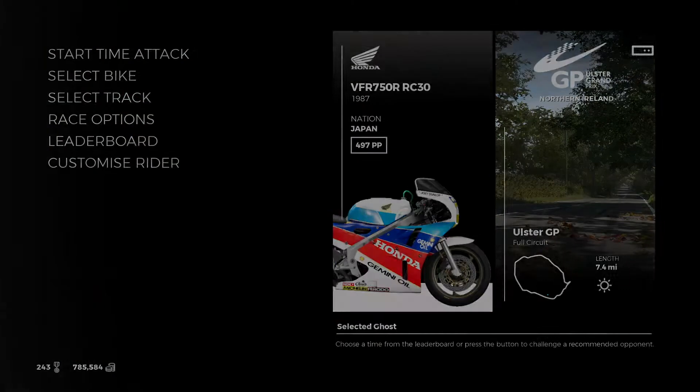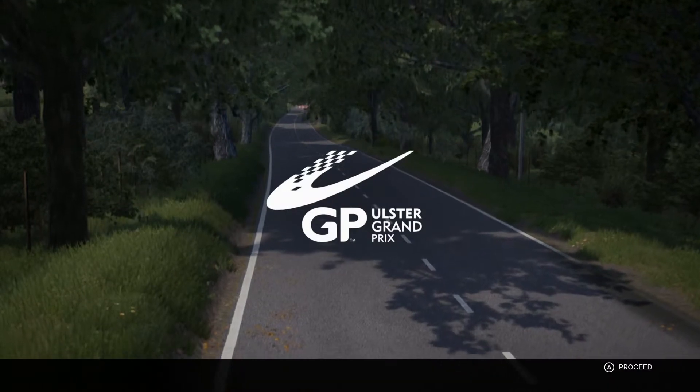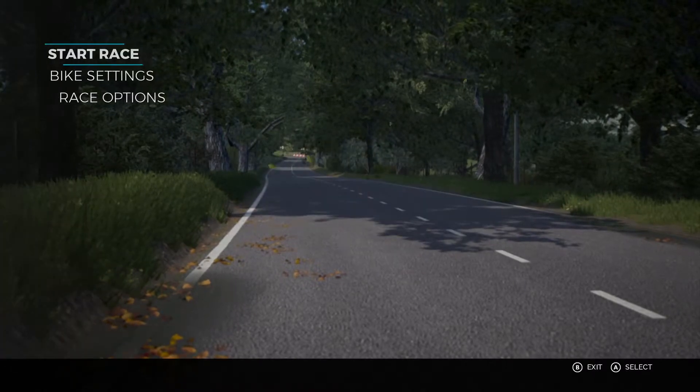From the bike's release, I believe over a 7-year period Joey won quite a lot of races on this bike, especially at the big road races. As you can see, we're at the Ulster Grand Prix today — let's start.